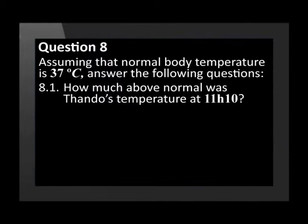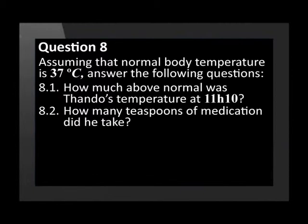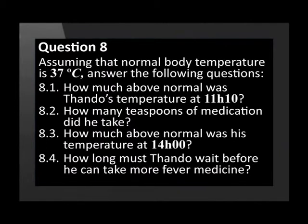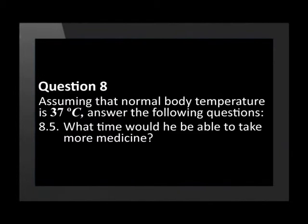Assuming that normal body temperature is 37 degrees Celsius, answer the following questions. How much above normal was Tando's temperature at 10 past 11 in the morning? How many teaspoons of medication did he take? How much above normal was his temperature at 1400 hours (2 o'clock in the afternoon)? How long must Tando wait before he can take more fever medicine? What time would he be able to take more medicine?